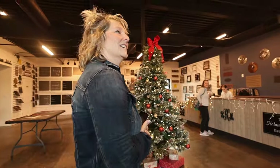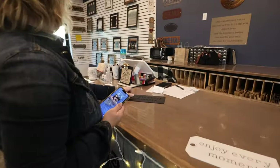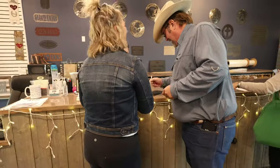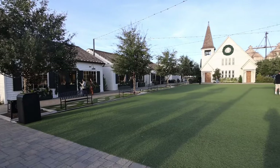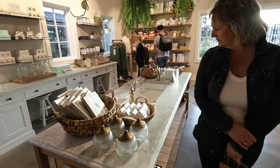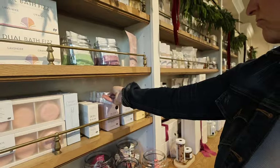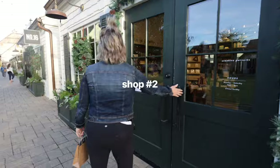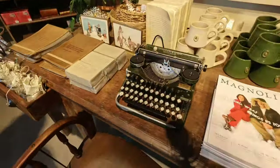Oh wow. There he is — oh my gosh. Hello, handsome. I wish you guys could smell how good this store smells. Oak musk. Look at this — so this is like the book and stationery store.